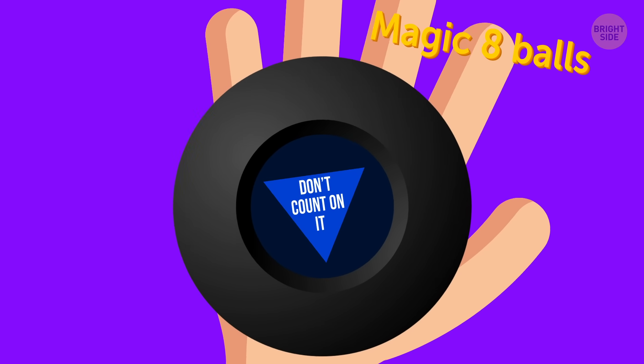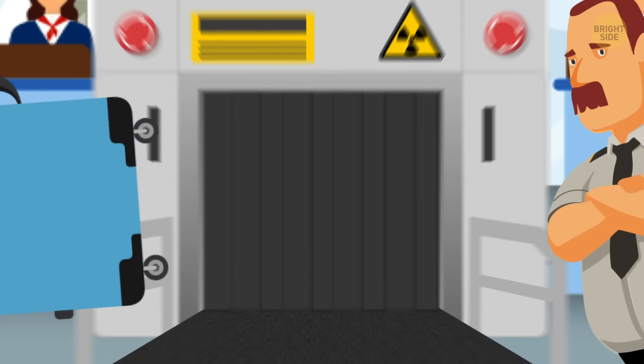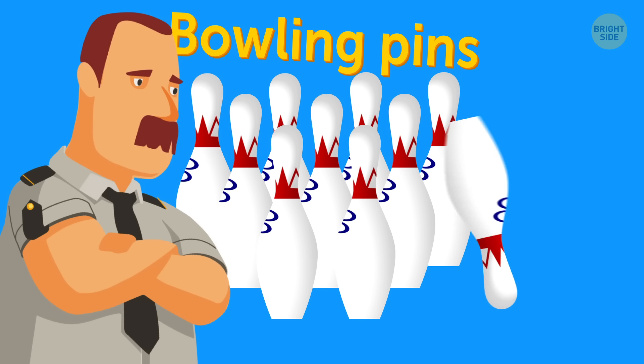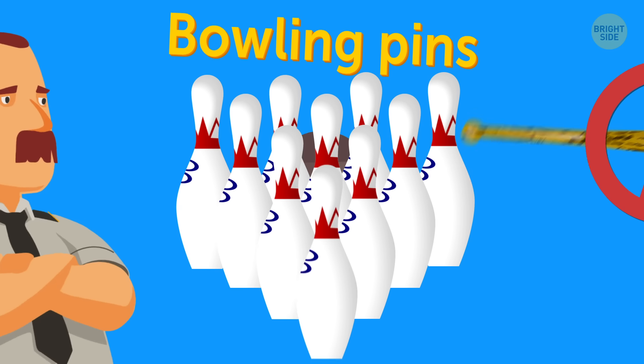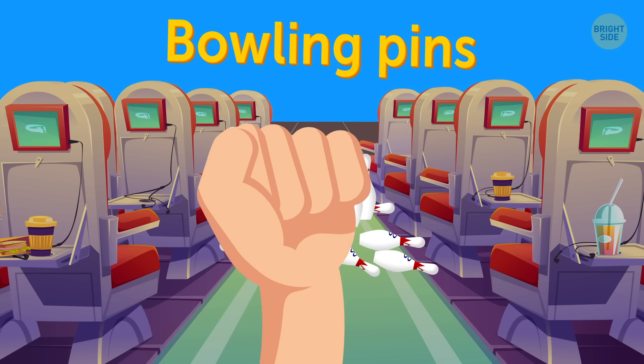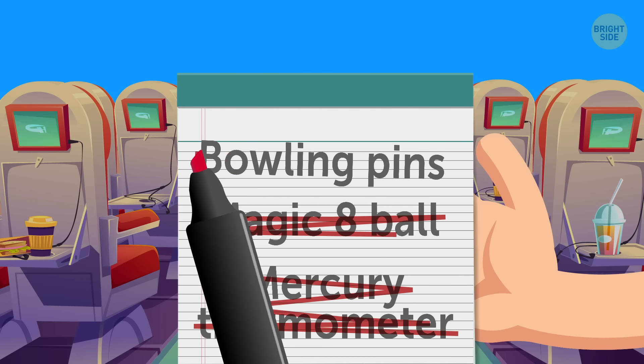Bowling pins. The security services claim that it can be used as a club, which can be dangerous. Or possibly the aircrew doesn't want anyone having fun in the aisle during a long and boring flight. So spare the trouble and strike that one off your list.